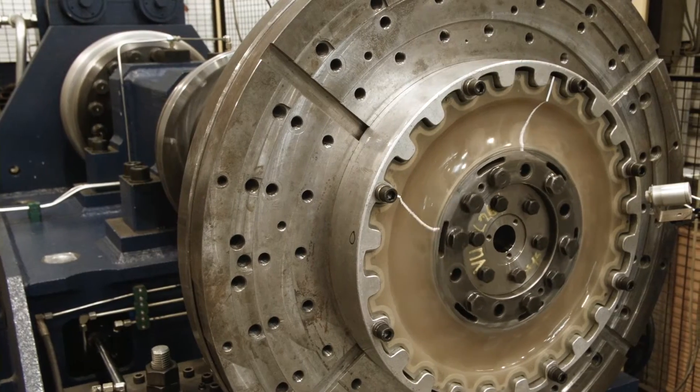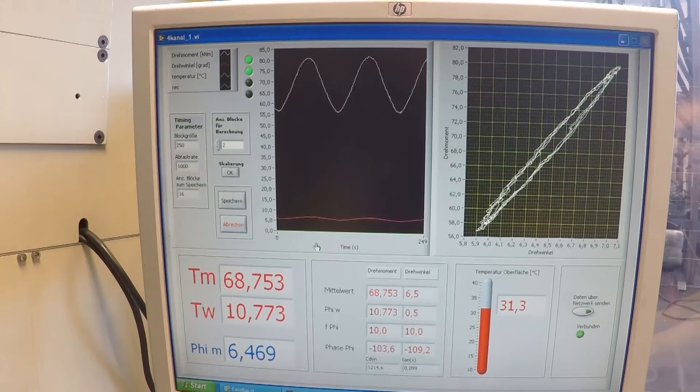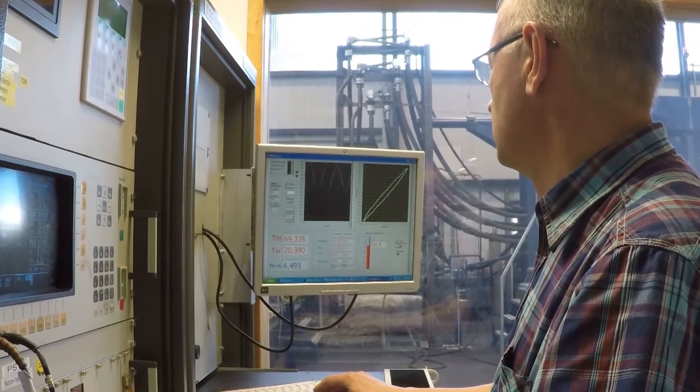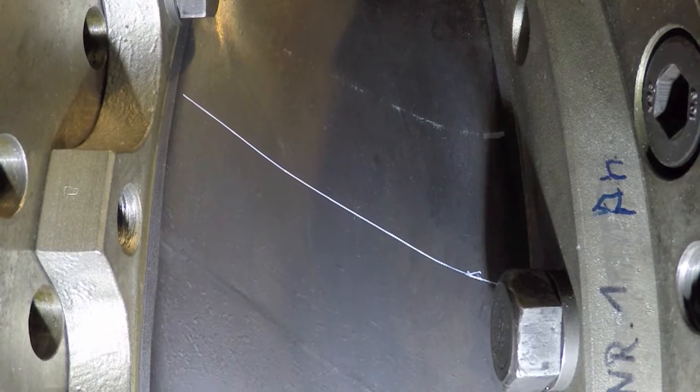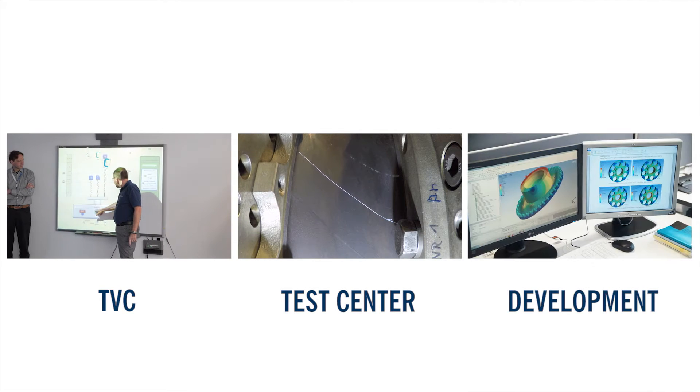New Valken couplings during the development phase, as well as standard production couplings, are tested here. The quality of the Valken couplings is based on the constant exchange between TVC, Test Centre and Development.